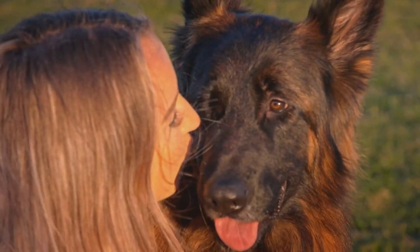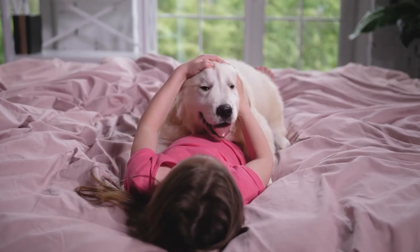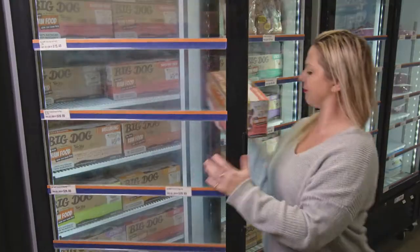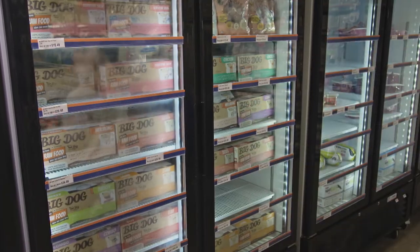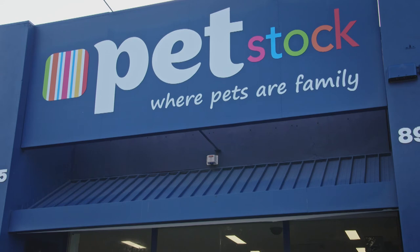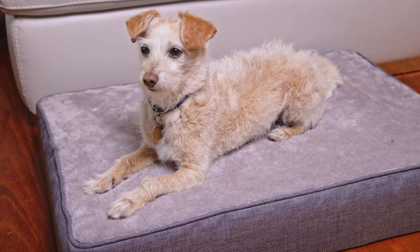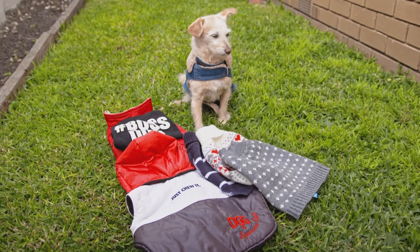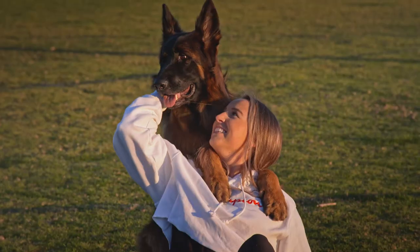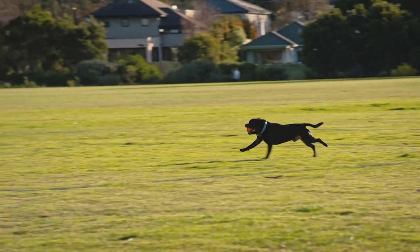Would you like to win a Pawsome prize pack valued at over two and a half thousand dollars for you and your pooch? One lucky winner will win an amazing prize including a year's supply of VitaPet Treats, Big Dog Pet Foods, Nexgard Spectra Monthly Chews and DGG Grooming Products and Tools, as well as a $250 Petstock gift card, a Lexi and Me memory foam bed and a brand new DGG wardrobe. Two runners up will also receive a $500 VitaPets Treat Package. Simply tell us in 50 words or less how your furry friend shows their love for you, and visit the Pooches at Play website to enter.